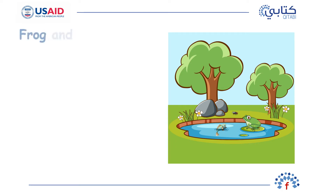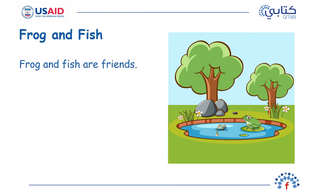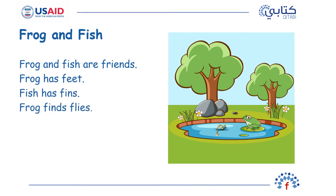Frog and fish. Frog and fish are friends. Frog has feet. Fish has fins. Frog finds flies. Fish swims fast. Frog and fish feel fine.